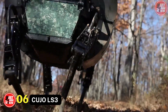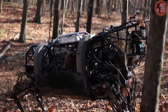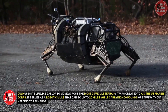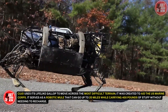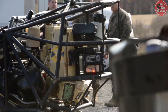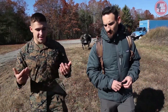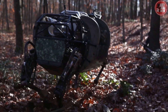Number 6: Cujo LS3. The LS3, often known as Cujo, is the closest thing to a soldier's best buddy. Cujo uses its lifelike gallop to move across the most difficult terrain and was created to aid the US Marine Corps. It serves as a robotic mule that can go up to 20 miles while carrying 400 pounds of equipment without needing to recharge. Cujo has a swiveling head of sensors and is programmed to follow an operator while also detecting nearby objects. The most impressive feature of Cujo is its capacity to carry out resupply missions through terrain that is far too challenging for regular military vehicles to cross.